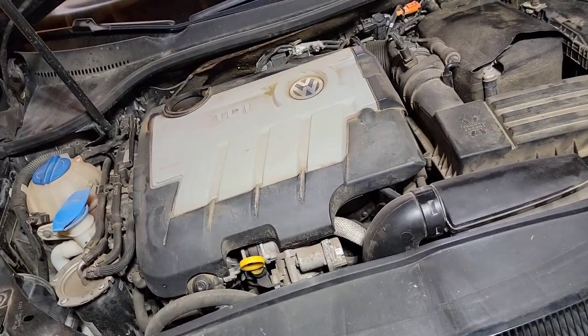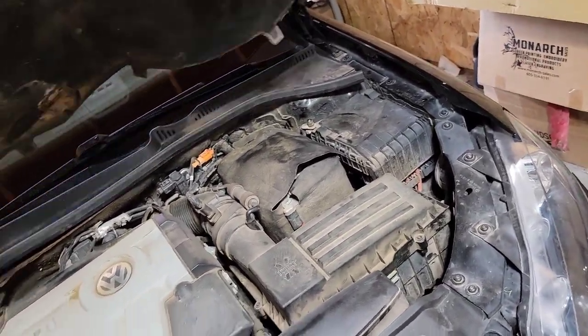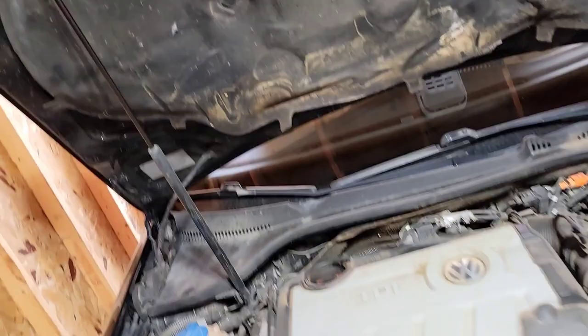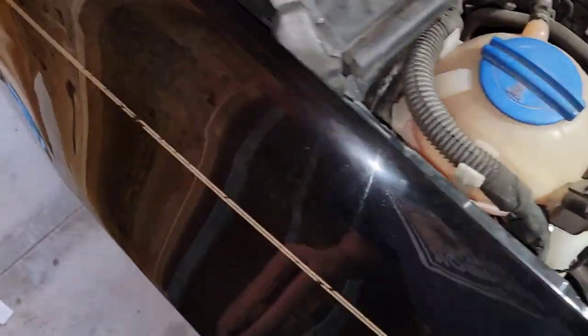Bad clear coat can also be an indication of prior accident repair. This may be a Volkswagen thing — the clear coat is coming up here, and VW is known for clear coat issues. With Volkswagens specifically, check for rust: the front fenders will rust out, the rockers will rust out. This is a southern car so I'm not too worried about it.